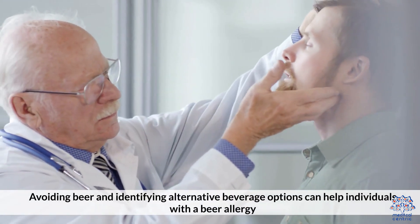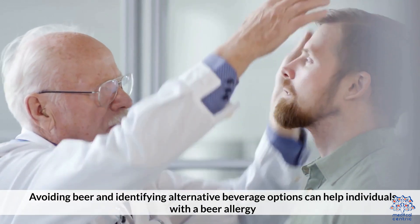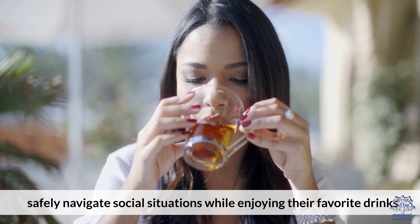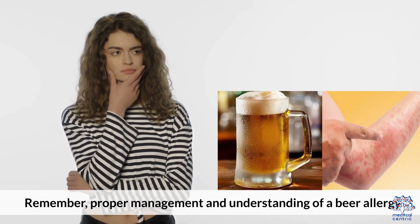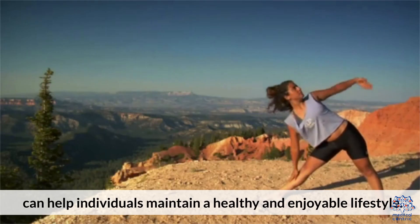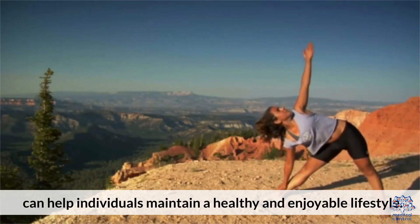Avoiding beer and identifying alternative beverage options can help individuals with a bear allergy safely navigate social situations while enjoying their favorite drinks. Remember, proper management and understanding of a bear allergy can help individuals maintain a healthy and enjoyable lifestyle.